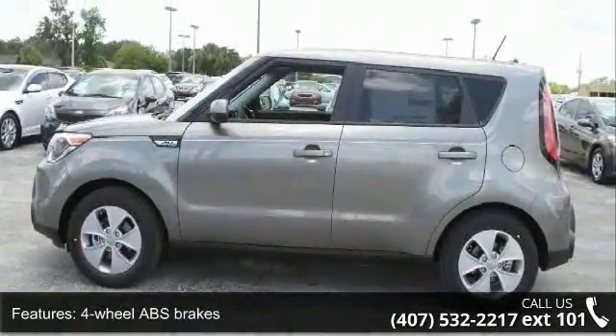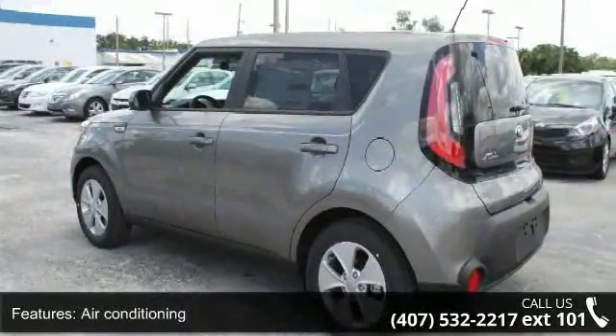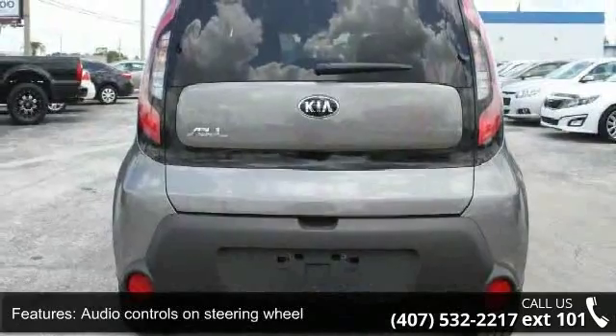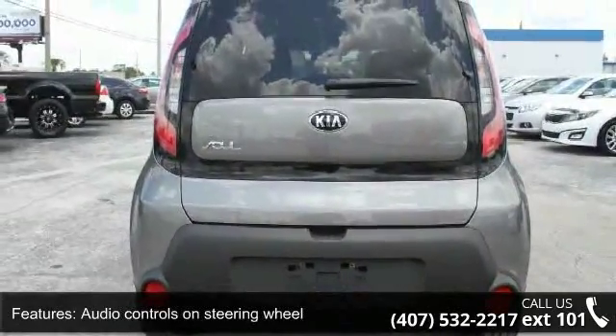Front seat type: bucket. Front wheel drive, head airbags — curtain first and second row — and passenger airbag. This vehicle shows low mileage and has a smooth ride.